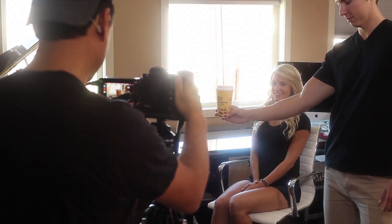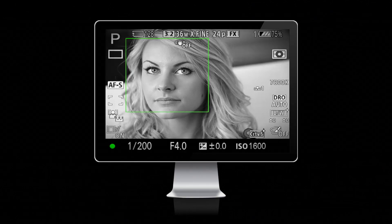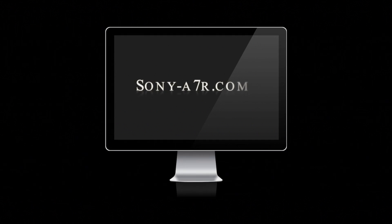Unfortunately, the manual isn't of much help, and there are practically no resources showing how to apply these stunning engineering innovations to photography. This is why I created Unleashing the Power of Your Sony A7R at sony-a7r.com.